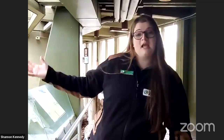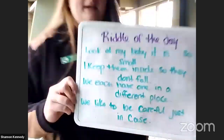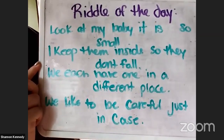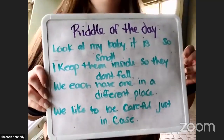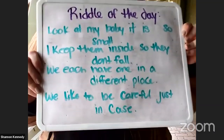Like last week, we are going to have a riddle of the day. I'm going to show you guys the riddle in a second, and while I'm talking today, I will be saying the answer. The answer is not going to be an animal name — it's a behavior or an adaptation that an animal has, but multiple animals might have it as well. Our riddle is: 'Look at my baby, it is so small. I keep them inside so they don't fall. We each have one in a different place. We like to be careful, just in case.' Whoever answers the riddle first in the chat will get a shout out at the end of the video.